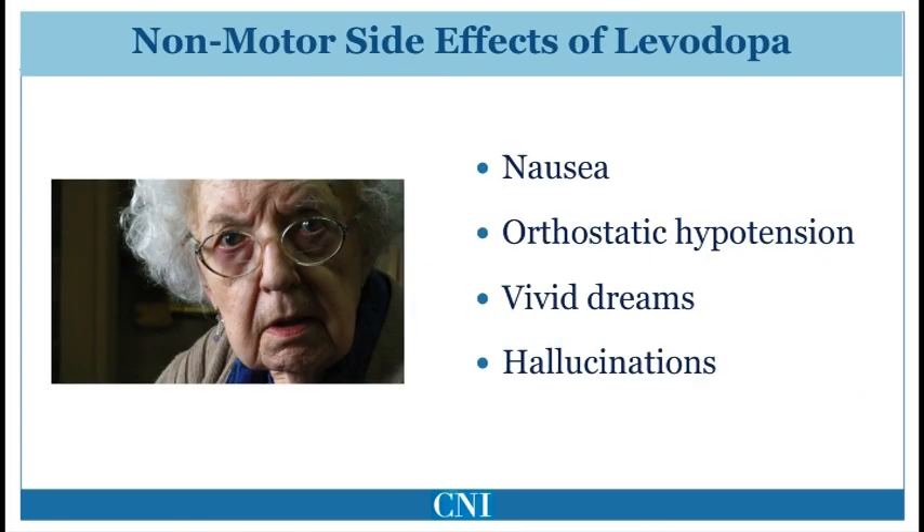The most common adverse effects of Levodopa are nausea, often accompanied by vomiting, orthostatic hypotension — which is a reduction in blood pressure when changing position from lying to sitting or standing, resulting in dizziness — vivid dreams, and hallucinations. Hallucinations typically occur in patients who have advanced Parkinson's disease or have significant cognitive impairment, and are uncommon early in the disease.